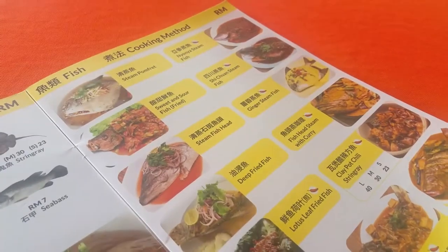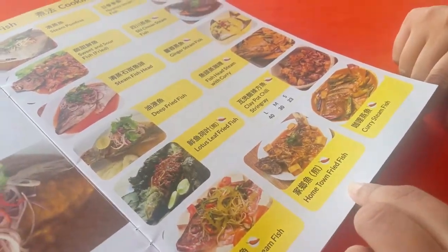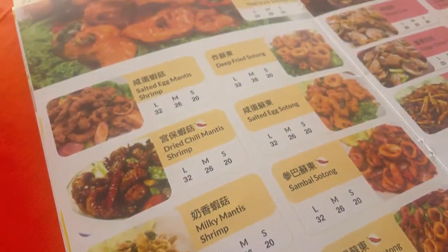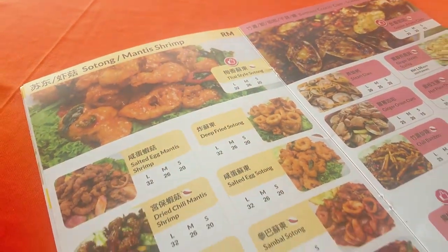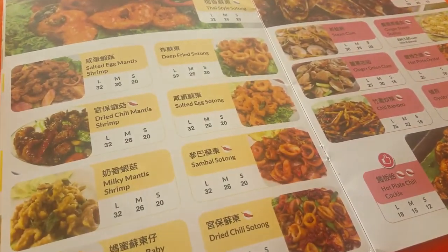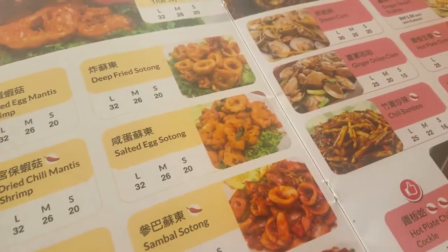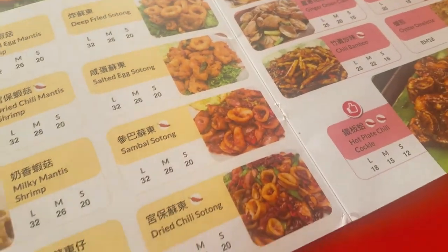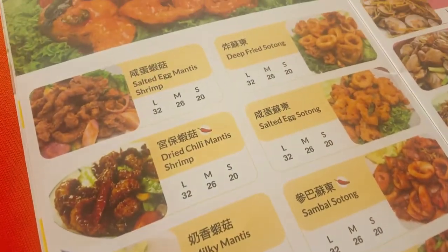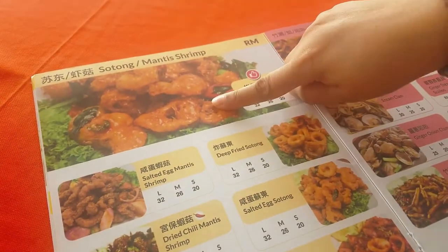Sweet and sour is nice, and now we know all these options are there. We are going for the sunset steamer — sotong and shrimp. We're also going with the salted egg fish. There are a lot of nice options, including the salted egg mantis shrimp.